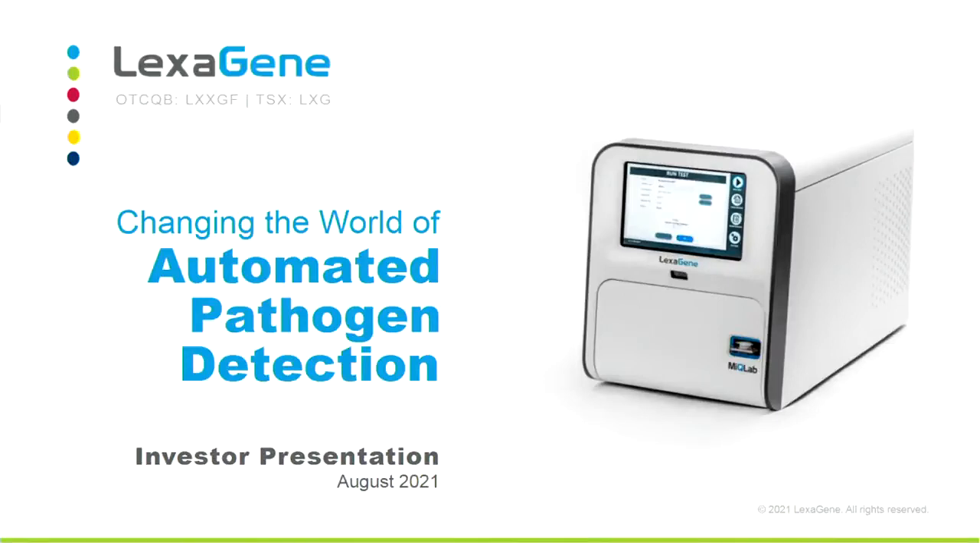Good day, and welcome to SNN Network Summer Virtual Event. Our next presenting company is Lexagene. It is now my pleasure to turn the floor over to your host, Jack Regan, CEO and founder of Lexagene. Jack Regan, the floor is yours.